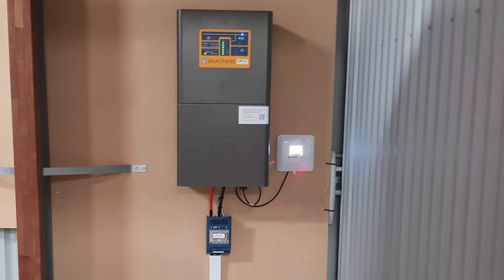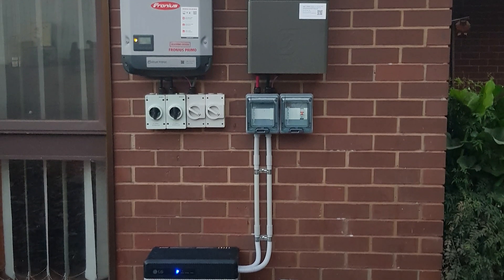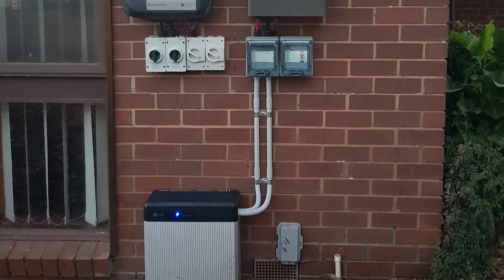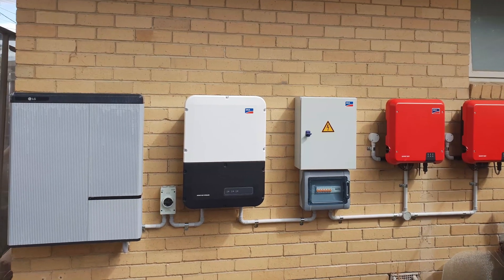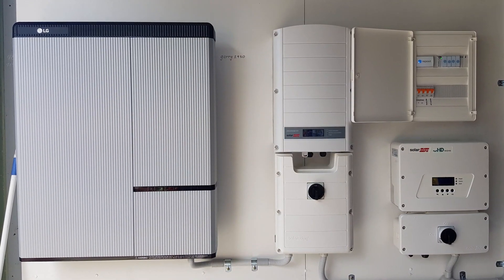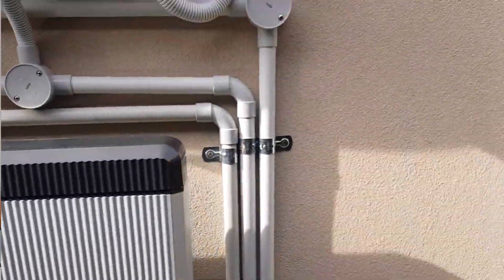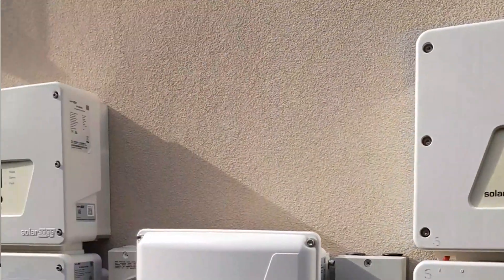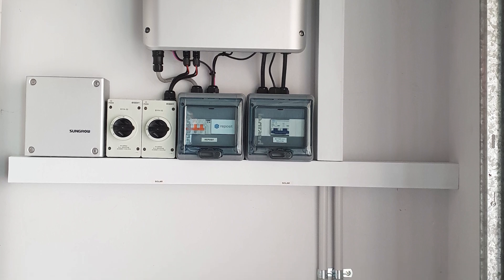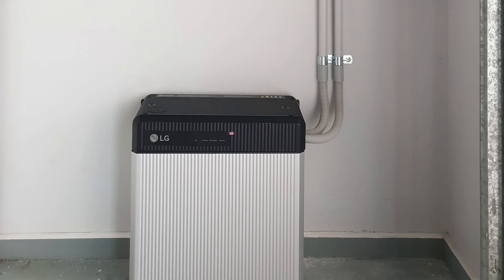Low voltages are really good for off-grid and that sort of application. For the home, honestly, there's really not much of a difference that we've come across so far. We've installed plenty of high voltages and plenty of low voltages — it seems to be brand specific to an extent. Different brands of inverter favor high voltage or low voltage batteries, and LG provide an option for both. So if you like SMA, they've got an option for that. If you like SolarEdge, you've got different choices. LG have an option for pretty much most solar setups on high voltage or low voltage.